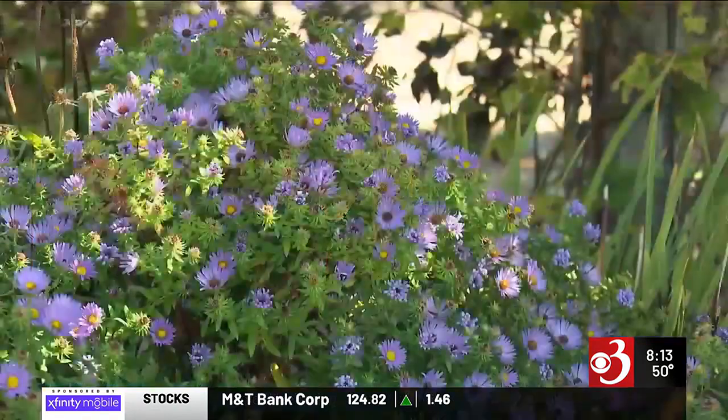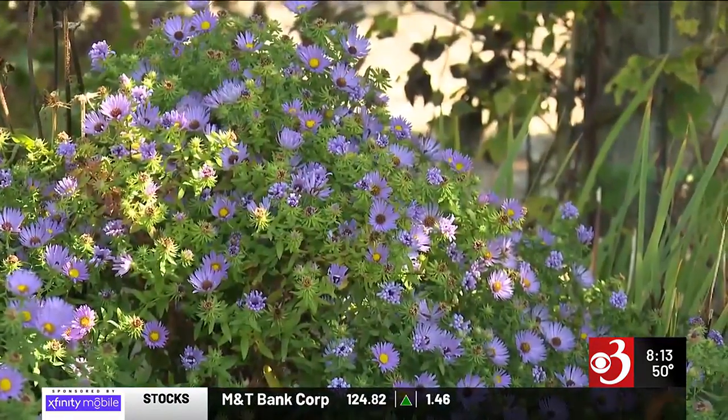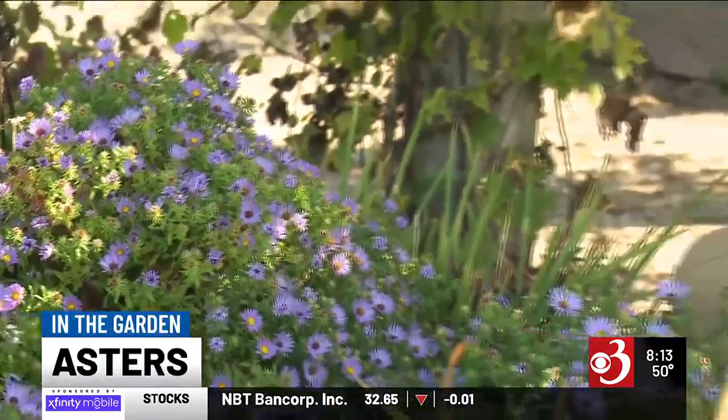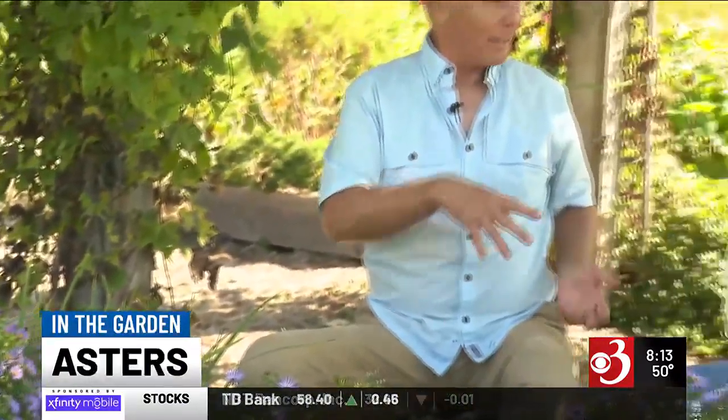Welcome back! Those beautiful purple flowers you see on the side of the road are great pollinators. This week Charlie and Sharon teach us about asters in the garden. It's aster season and there are so many of them this year — it's been a good year because we had so much rain and then some heat, so everything just exploded with lots of color, both wild asters and cultivated asters.